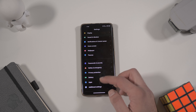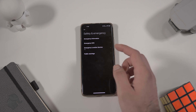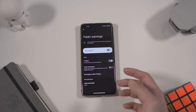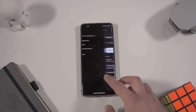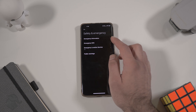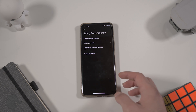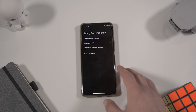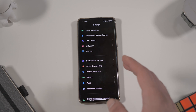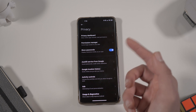If you scroll down in the menu you can see a new entry: Safety and Emergency. You can activate public warnings — I think that comes directly from Google — and you can also find emergency information, emergency SOS, and related features. This is another interesting thing Xiaomi has added in MIUI 13.